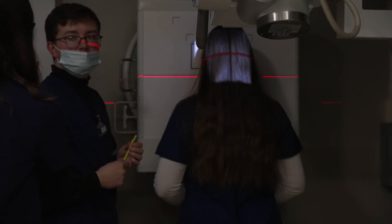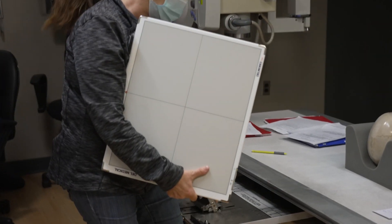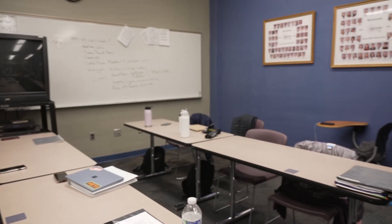One of our labs is mainly positioning and understanding how you're going to be positioning a patient. We have everything we need to learn about how to perform these exams when we're out in the field. Not as many students have to be using the same piece of equipment, and it's much better for them to go into different rooms and be able to use different types.